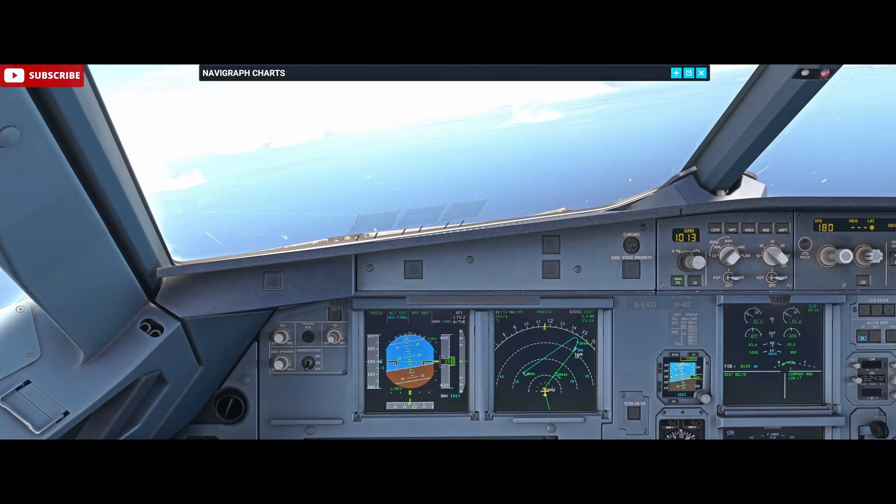Hello, Airbus Cockpit Coach here. Today we're going to look at the circle to land procedure. We're in the Phoenix A320 and about to turn short final on the RNP for runway 15 at Santorini in Greece. We're going to be breaking off that approach at minimums and flying the circle to land procedure.